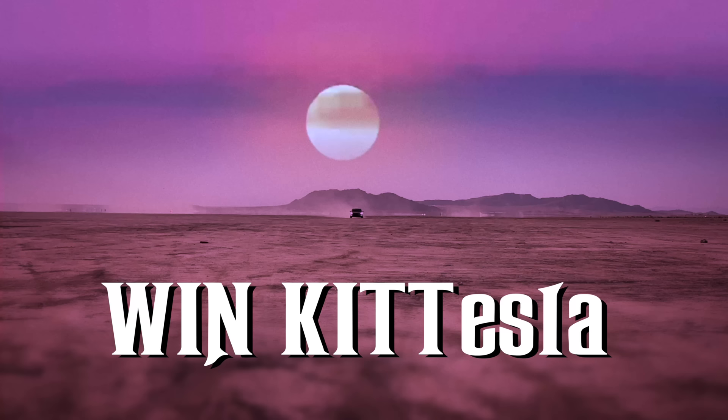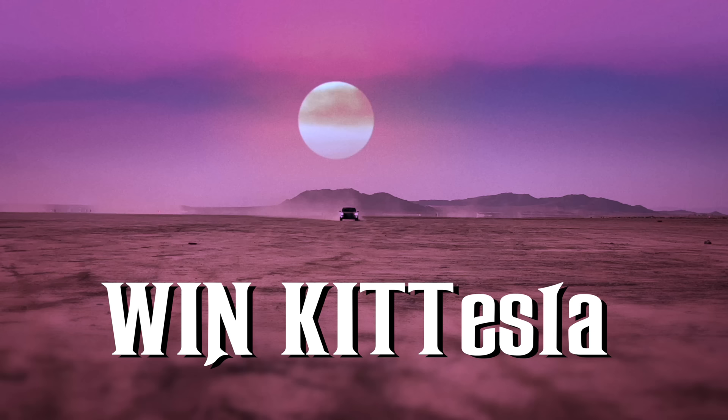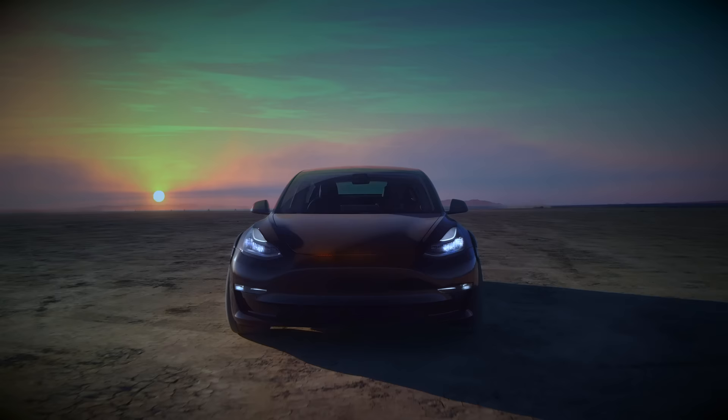But before you go, in case you missed it, enter our raffle now where you could win Kit Tesla — the real world, modern day Kit from Knight Rider — worth around $100,000, with 10% of the raffle proceeds going to charity.